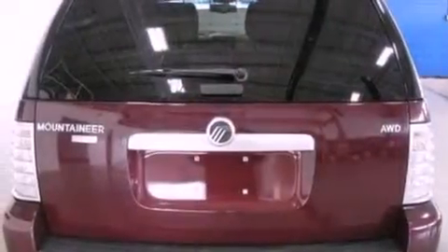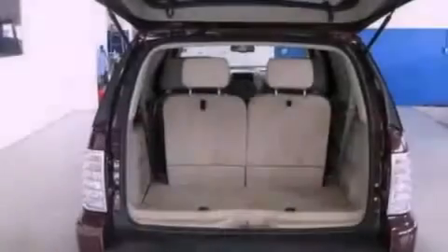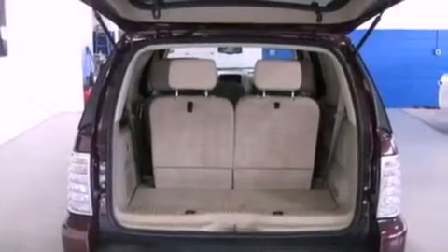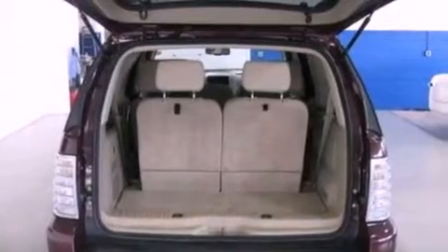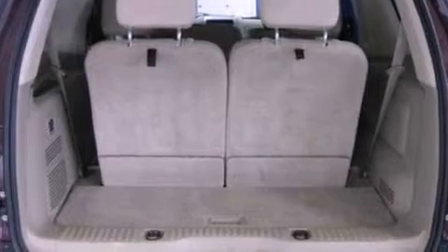Its top features include heated seats, traction control and stability control systems, an audiophile stereo system, big 18-inch wheels, roof rails, and a tire pressure monitoring system. The following features are also included.